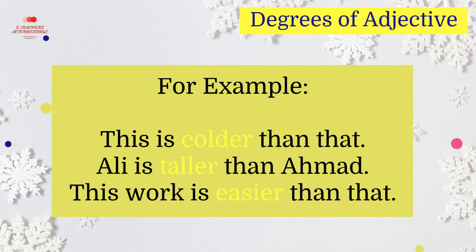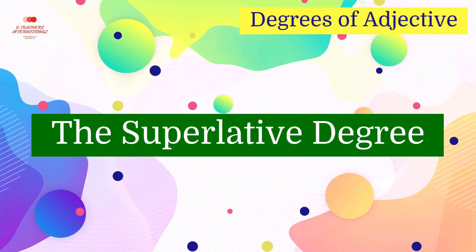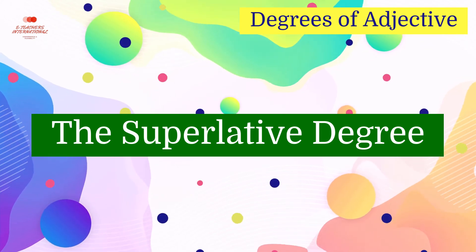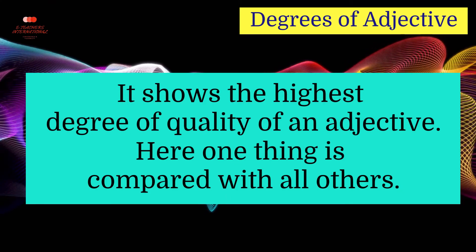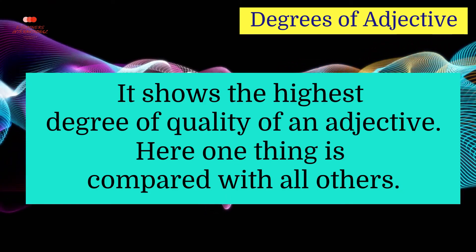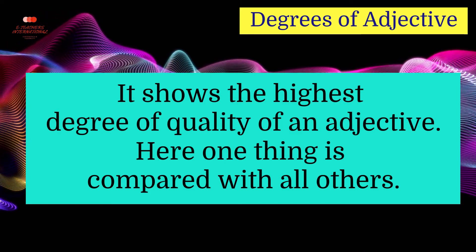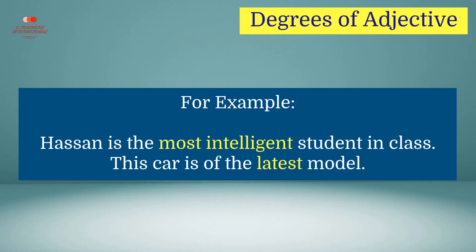The third one is the superlative degree. It shows the highest degree of quality of an adjective. Here, one thing is compared with all the other things. For example, Hassan is the most intelligent student in class. This car is of the latest model. Most intelligent and latest are examples of the superlative degree.